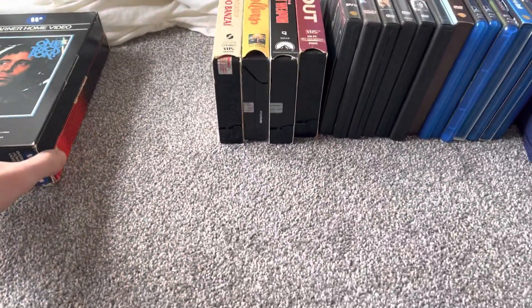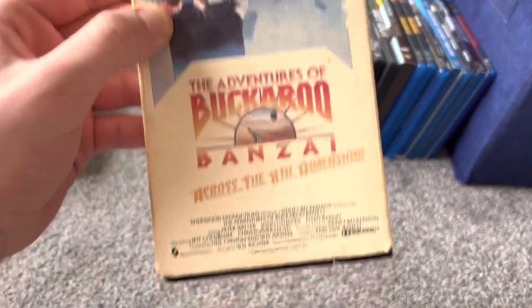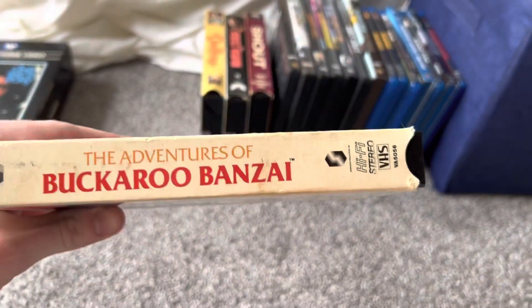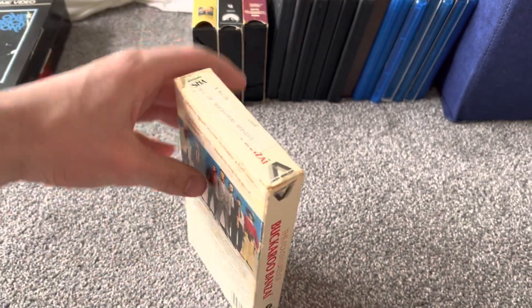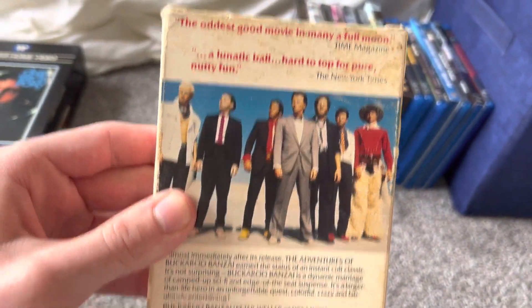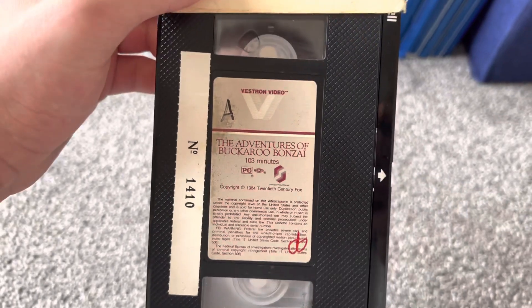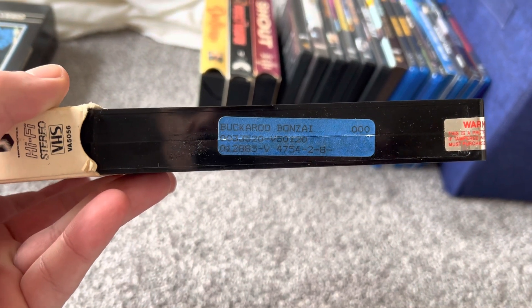The rest are slipcover cases. The next VHS tape I got from the same seller as the Future World VHS tape. This one's a Vestron Video VHS tape. This movie is from Sherwood Productions, originally released by 20th Century Fox, and the tape does have the film's 20th Century Fox logo at the beginning. But now this movie is currently owned by MGM. The print date is January 28th, 1985.